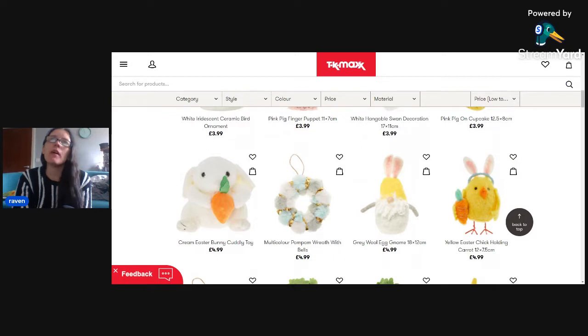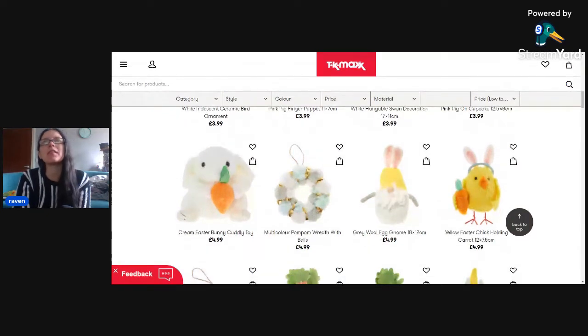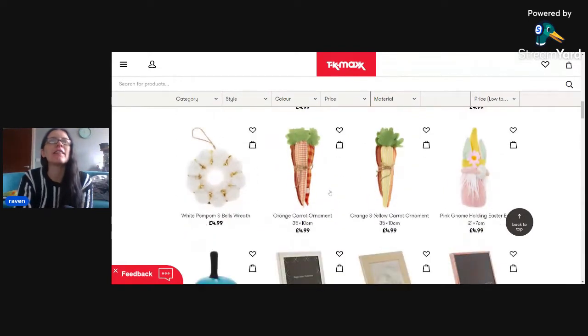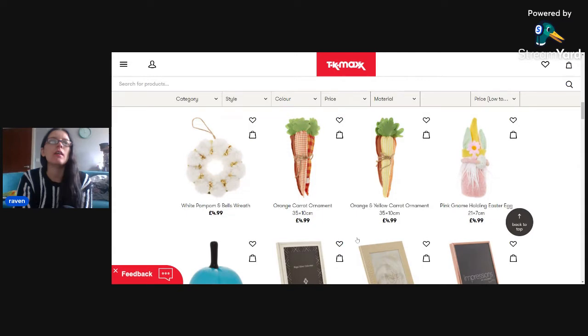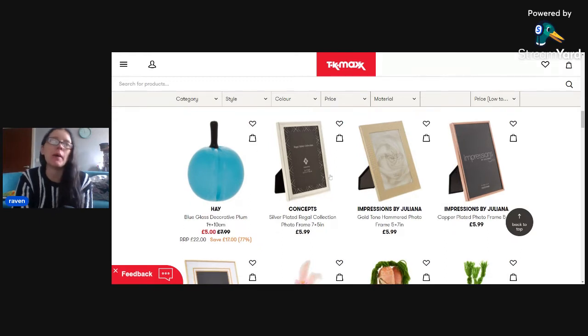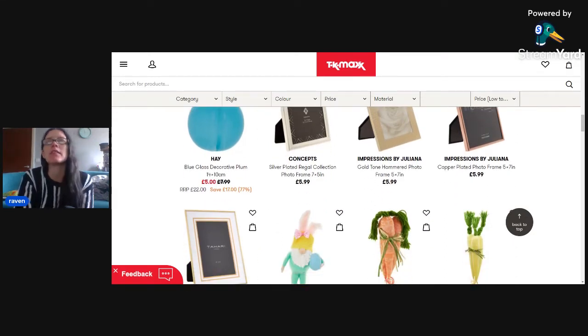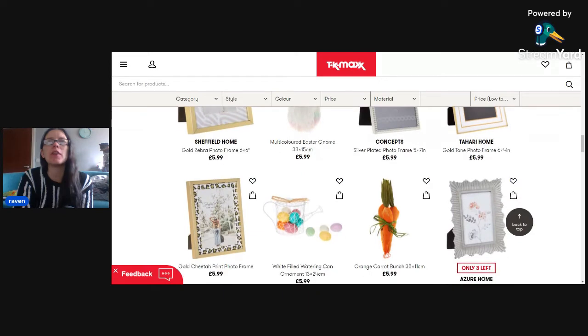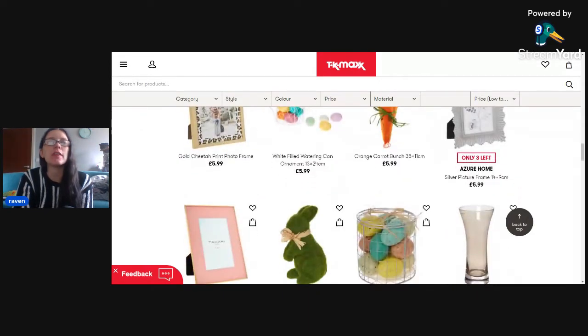Moving on down, you've got more ornaments - little chicks, little bunnies. This is a kind of cool little pom-pom wreath. Five pounds for an ornament sounds a little expensive, but they are all handcrafted and handmade. These garlands made out of strips of fabric are quite cool. Then you've got this blue glass decorative plum - I always thought plums were purple. With Mother's Day coming up, you could also buy some frames, and moving down there are more frames, more pictures, more Easter decorations.